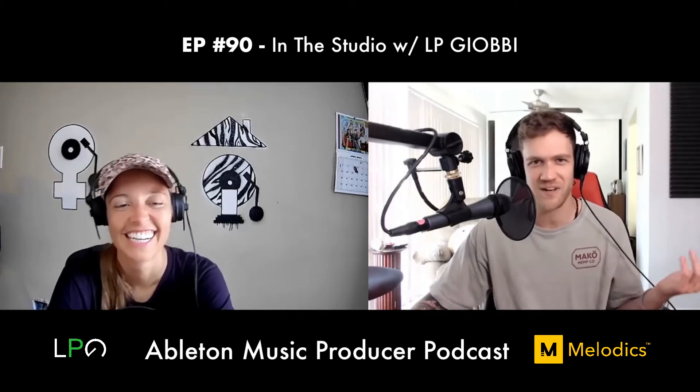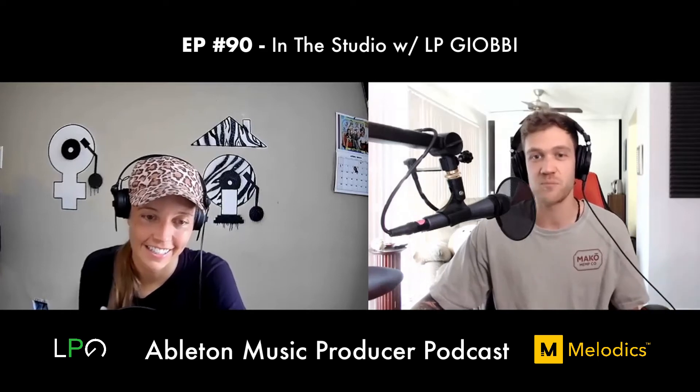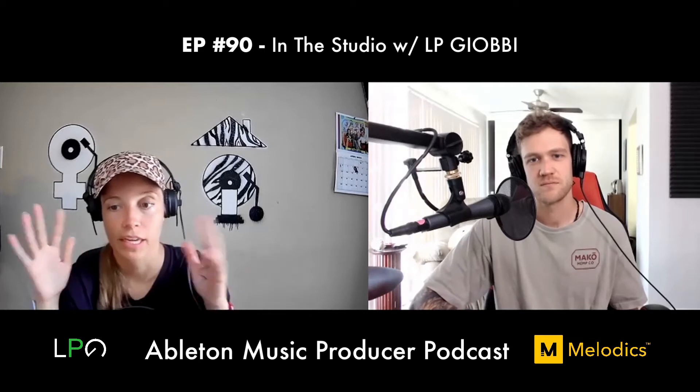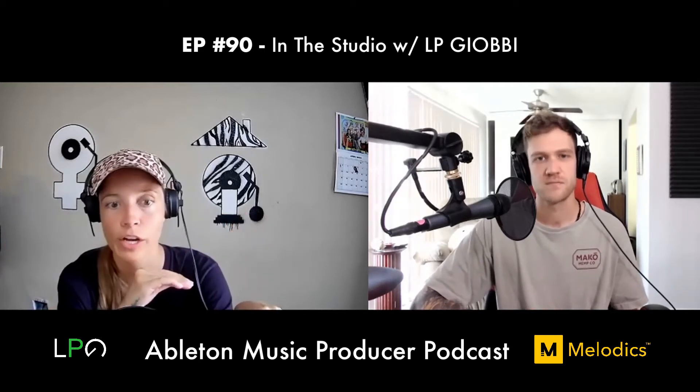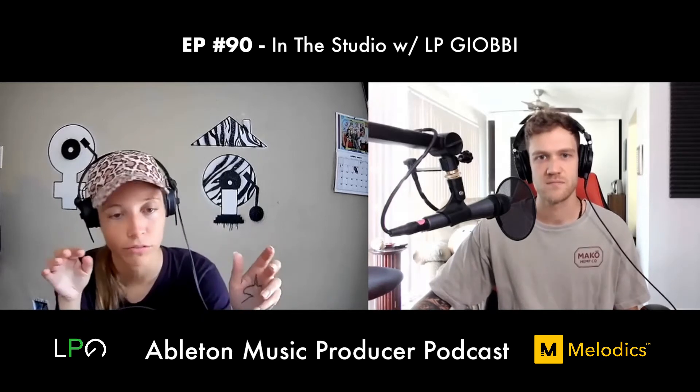Dan says he's the same — he has templates saved for different genres and even podcast editing, but never uses them. He finds that having a good user library of saved presets helps more. LP says what she often does is open a past session, find a cool element she made, drag it into the new session, and change the notes around. That's mostly how she works.